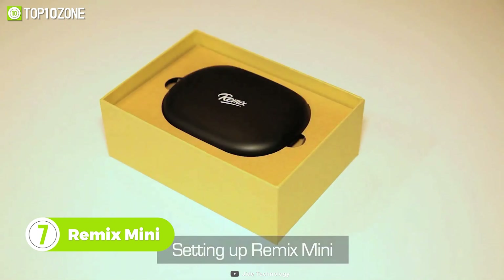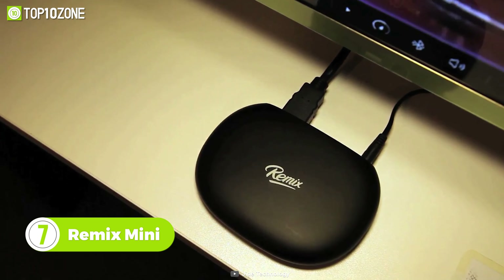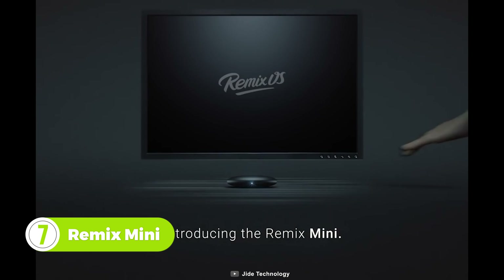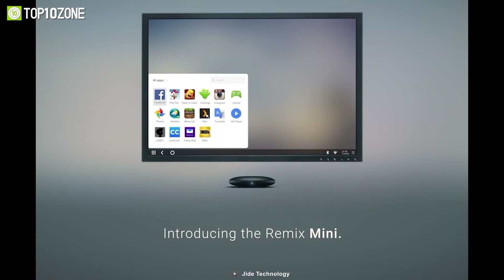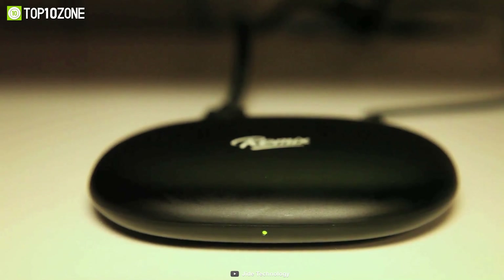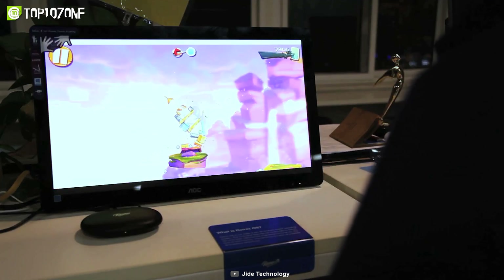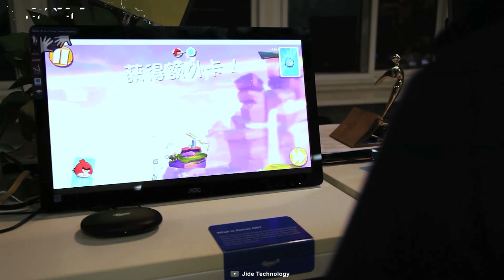Let's introduce you to the Remix Mini, an Android PC built to provide more features in a compact size. With its custom-engineered operating system, you can enjoy a different Android experience with over 1.5 million apps while taking advantage of intuitive features such as taskbar, multitasking, and more. The Remix PC is powered by a 64-bit chip and comes in two versions with either 8 or 16 gigabytes of storage.